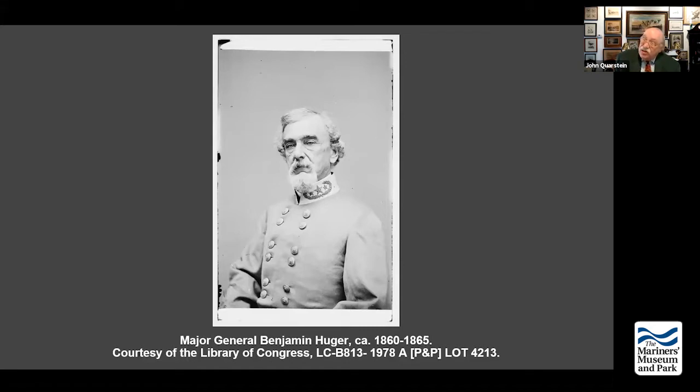Wise had organized what was known as Wise's Legion. He had taken it out to West Virginia and had a feud with John Floyd, also a former governor of Virginia. The end result is Wise is sent to North Carolina, bringing with him two regiments — the 46th and 49th Virginia regiments — which are very well armed and equipped. North Carolina had to reform new regiments to man the fortifications at Roanoke Island.